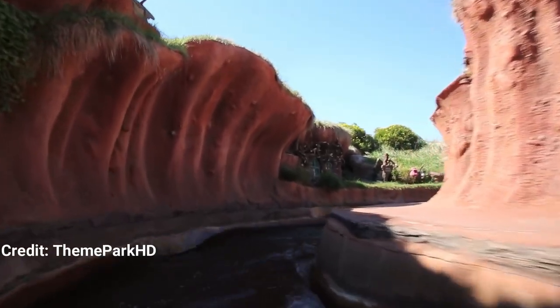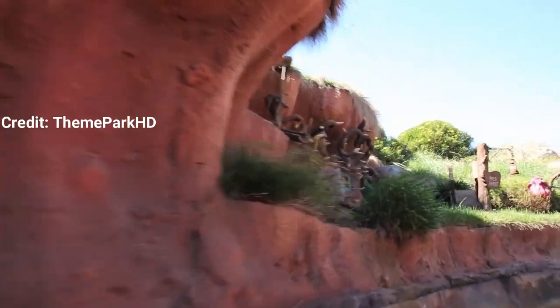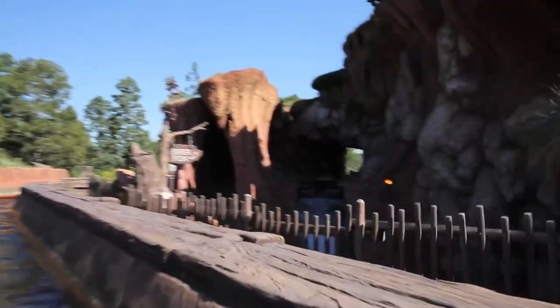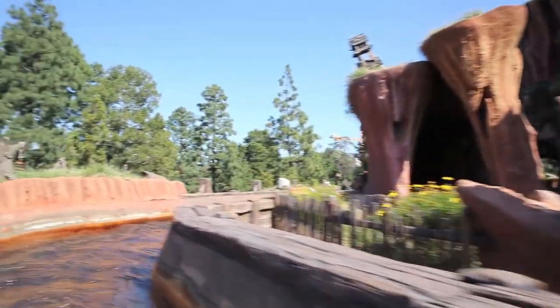Welcome back Theme Park Wizards. Today I'm going to talk about 10 fun facts about Splash Mountain. I'll link my other fun facts video about the Matterhorn up above, but right now I'm talking about my favorite attraction at Disneyland Park, and that is Splash Mountain.